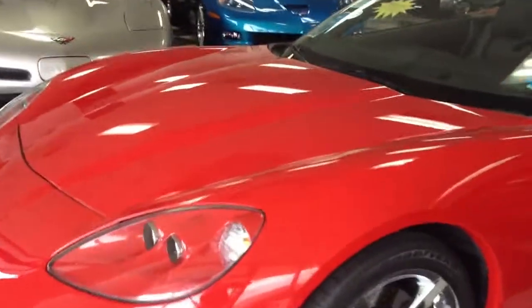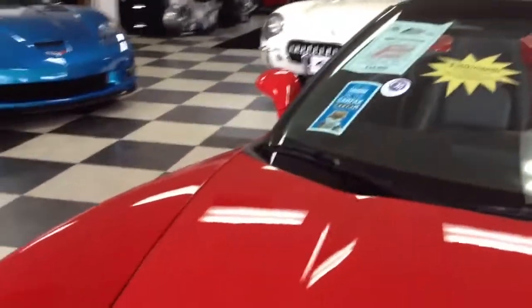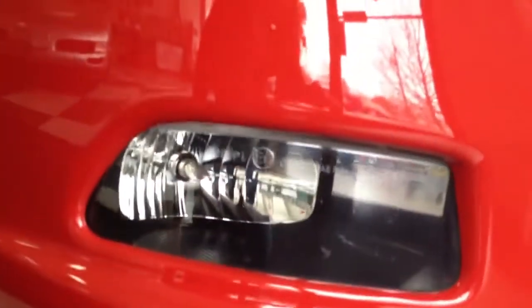There is one paint defect I saw in this car — I'll show you that now — that is on the passenger side front bumper, and that is right here. Other than that, this car has excellent paint.